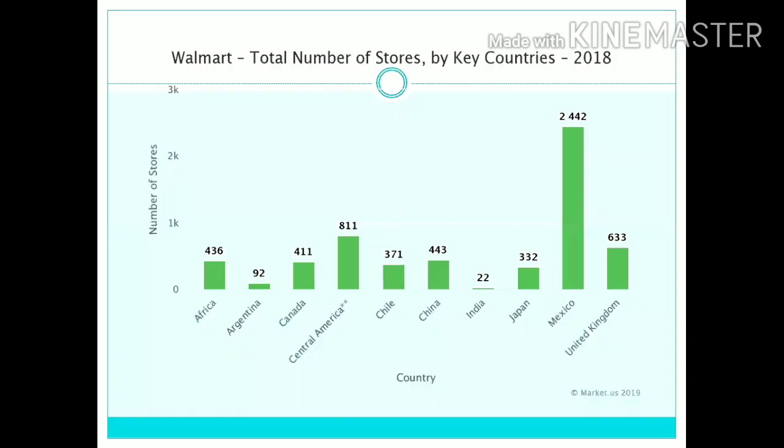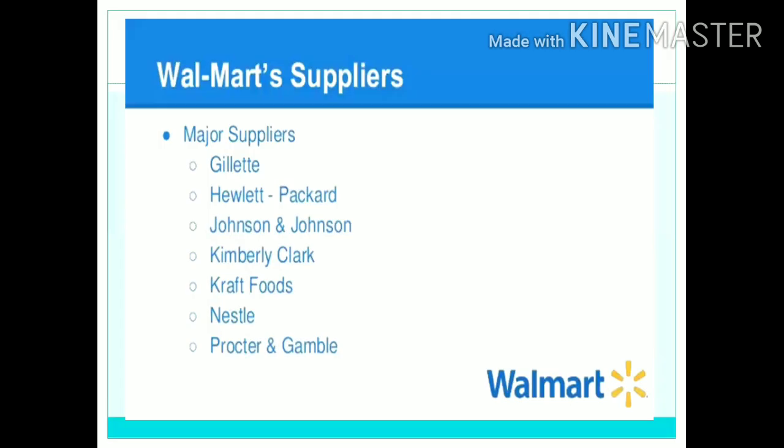Moving on to the total number of stores by country: India has the lowest number of Walmart stores at 22 and Mexico has the highest number at 2,442. Walmart's suppliers include Jill Head, Hewlett Packard, Johnson & Johnson, Kimberly-Clark, Kraft Foods, Nestle, and Procter & Gamble.